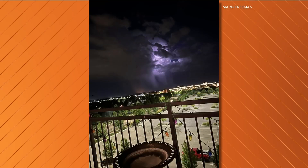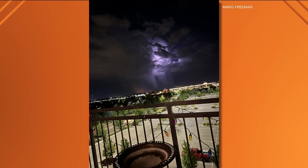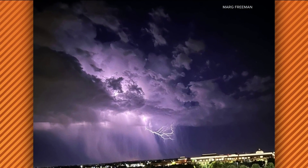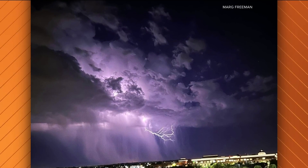March Freeman: a viewer shared these photos of last night's lightning storm on our Idaho Weather Watchers page and we're going to show them to you right now. This happened late last night — if you were sleeping, Rachel's going to fill us in. So cool!